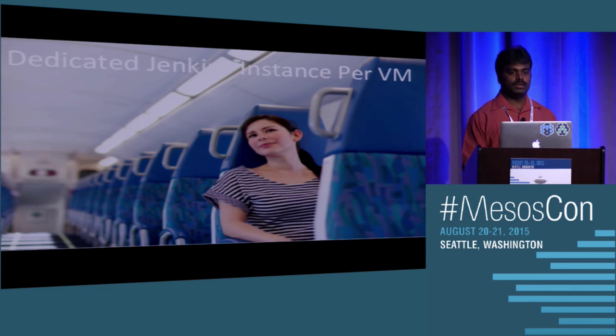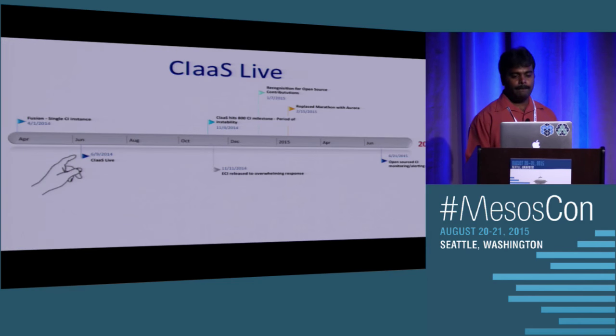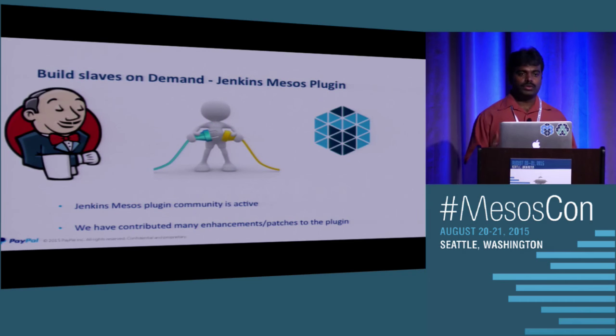Coming in June 2014, we started looking at how to resolve this problem, and that's when we started looking at Mesos. Using Mesos, we can use dynamic allocation of resources. We started using the Jenkins Mesos plugin — it was in its early stages of development, we adopted it, made changes according to our needs, and started using it for running our builds.